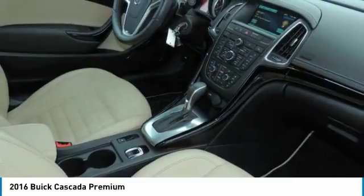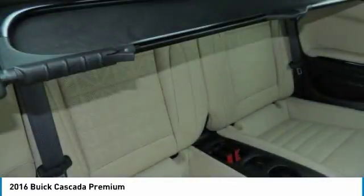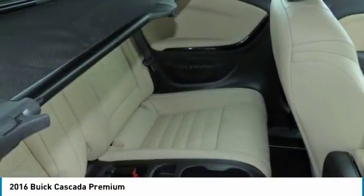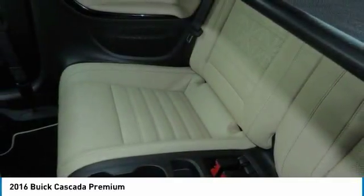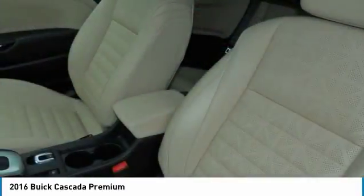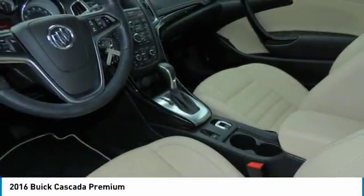This beauty is sure to make you the talk of the neighborhood. So call or drop in for a test drive today. The Buick Cascada is a production of the U.S. Department of Education.